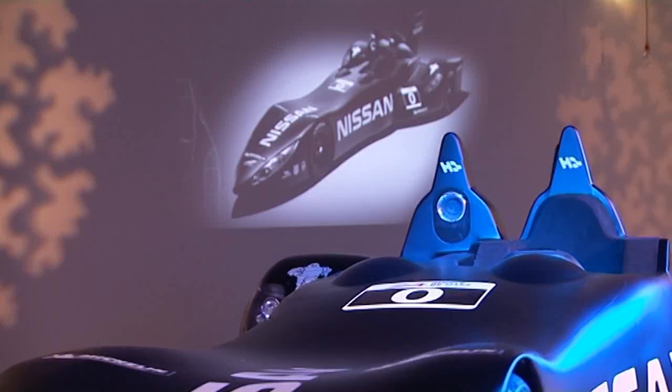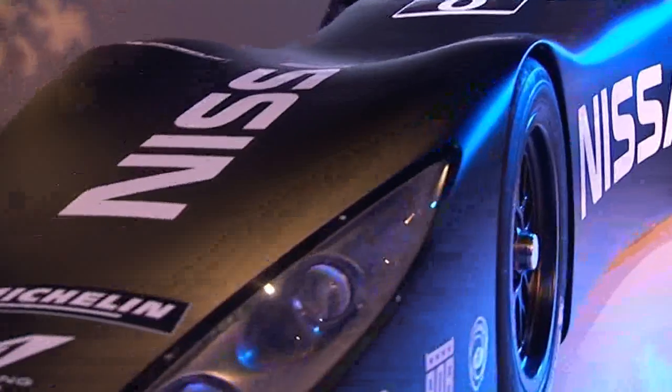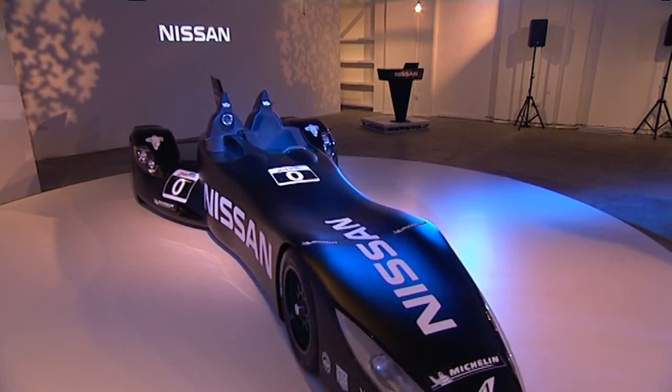The radical car design means that the driver sits almost over the rear axle and stares down the long narrow fuselage to specially created twin front tyres that are just 4 inches wide.